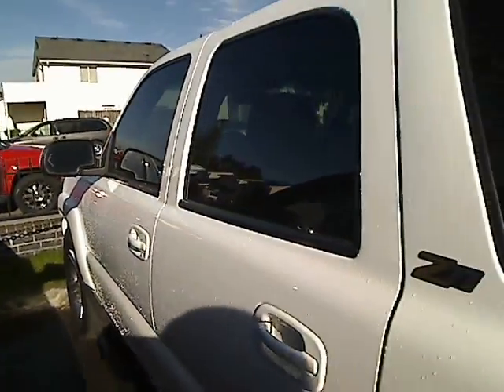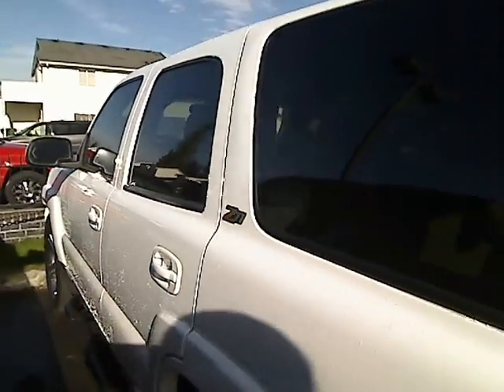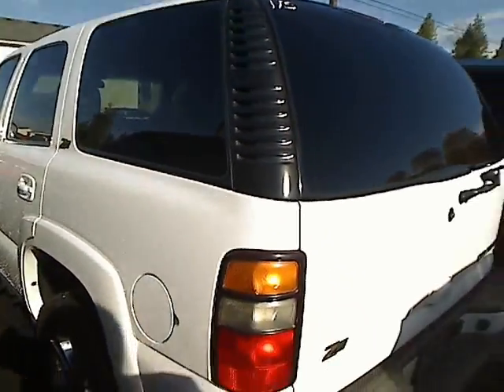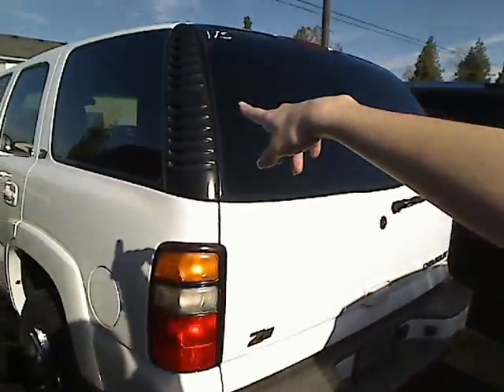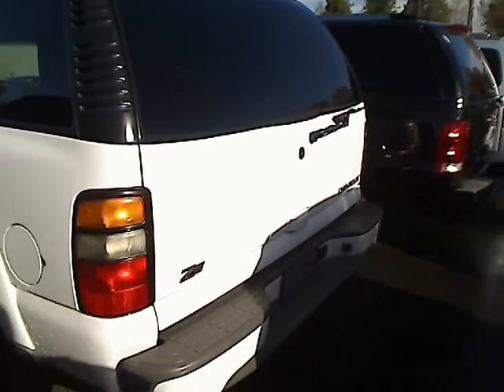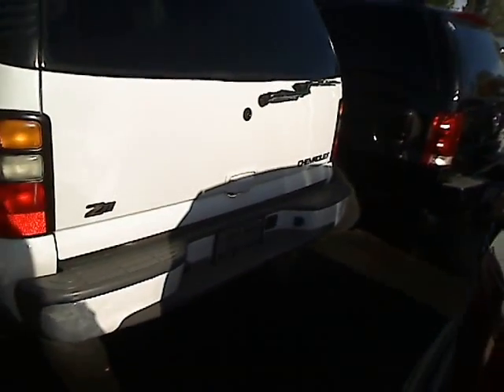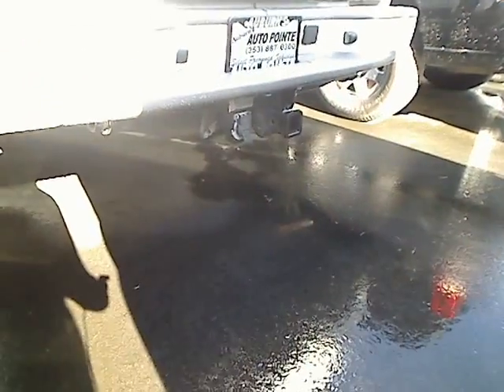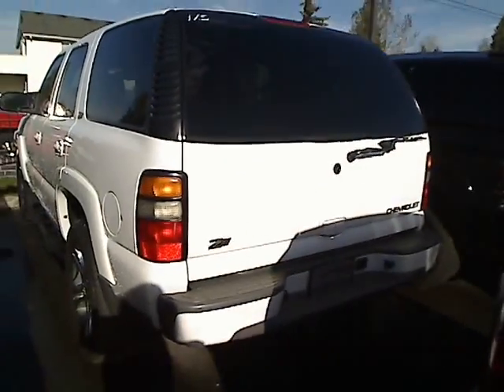Chevy Tahoe, it is a Z71. Look at that exterior, really nice condition. They've just hosed it down, so it's got some little sprinkles on it still. Tinted windows up here, you'll see. Take a look at that rear, very nice rear end. And it also comes equipped with a tow package, very nice for towing. These are very sturdy vehicles, very strong and powerful. They'll definitely be able to pull.